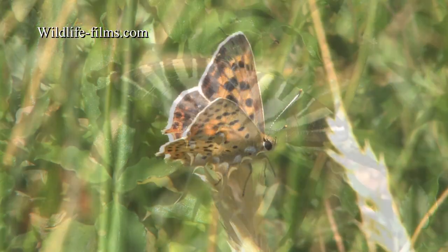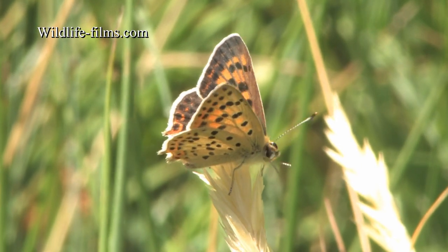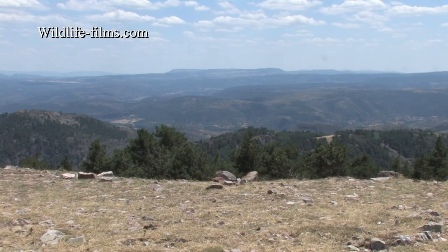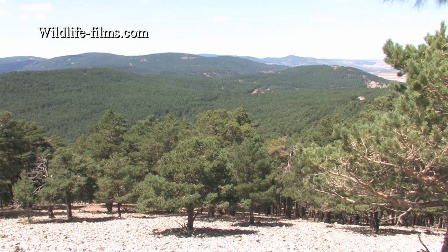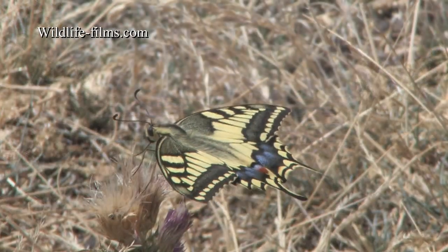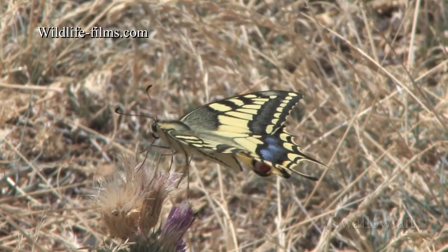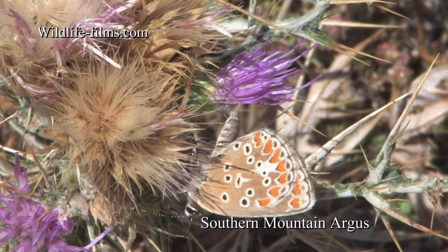The first Iberian Sooty Copper of the holiday was found perched among the dried grasses alongside the stream. Later in the afternoon of day two, we visited the mountaintop with its spectacular views. On the high windy summit were hill-topping Swallowtails and one or two Southern Mountain Argus.